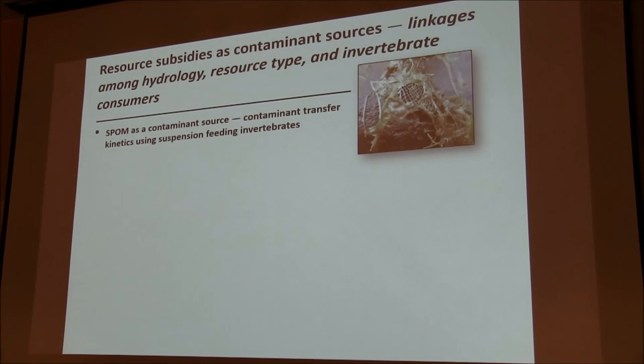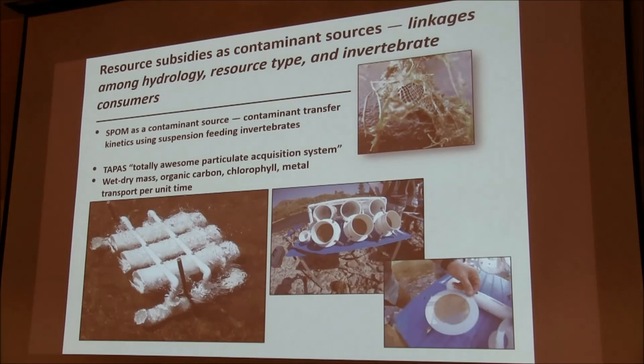One of the things we just started this summer is looking at the role of resource subsidies as contaminant sources, particularly suspended particulate organic matter. We developed a sampler we call TAPAS — a Totally Awesome Particulate Acquisition System — which lets us look at wet-dry mass, organic carbon, chlorophyll, and metal transport per unit time. We then sample communities downstream to relate those comparisons in terms of uptake and transport. We haven't analyzed all the data yet, but it should be pretty interesting, and we're planning more experiments next summer using this method.